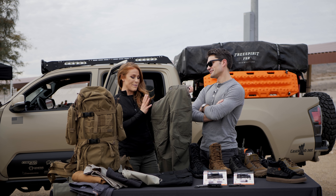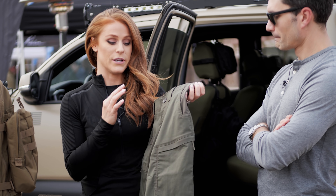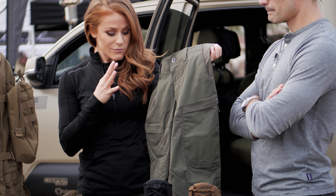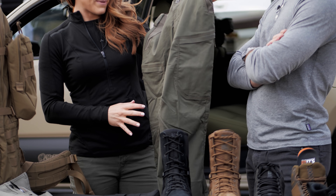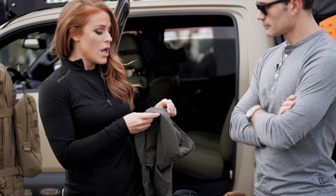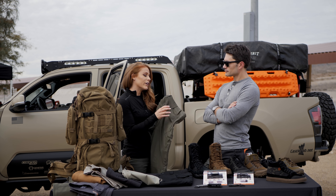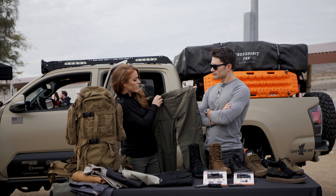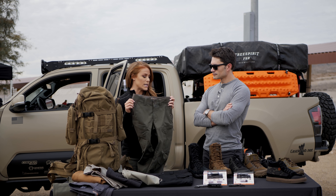Next up we have the Women's Apex pant. The Men's Apex pant was one of our best sellers, and now women have the same option. It's a little more low-viz with internal cargo pockets with zip closure. You're going to get that great fabric with stretch, tons of pocket options, great colorways. This comes in at $79.99.